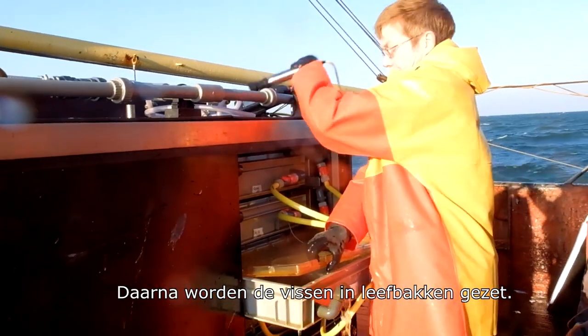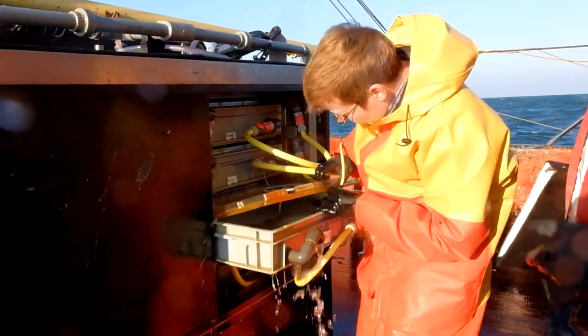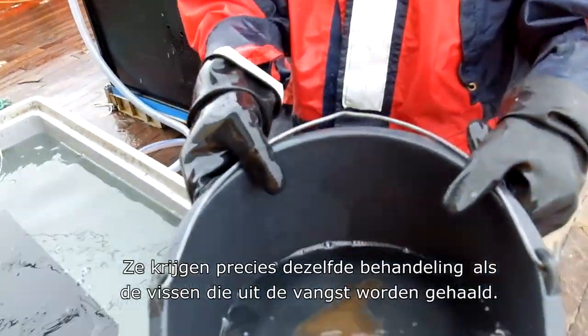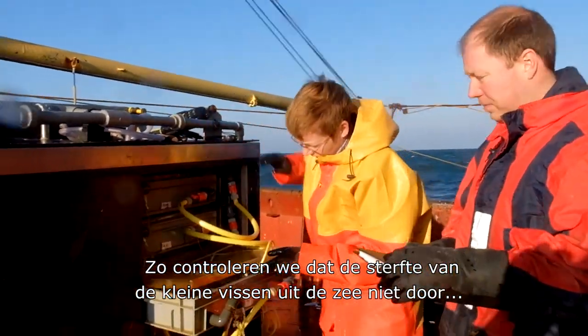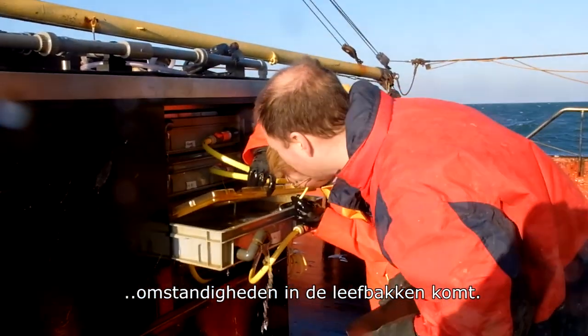The fish are then put in survival tanks with a continuous flow of fresh seawater. There are also tanks with control fish on board — healthy fish that have spent at least three weeks in the laboratory, treated in exactly the same way as the fish taken from the catch. The control fish allow researchers to verify whether any mortality is caused by conditions in the survival tanks rather than by the catch process itself.